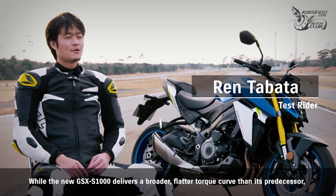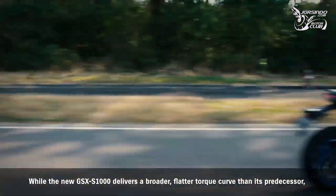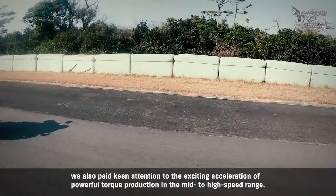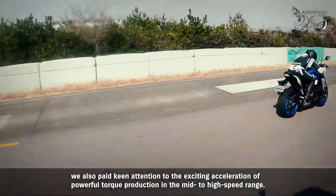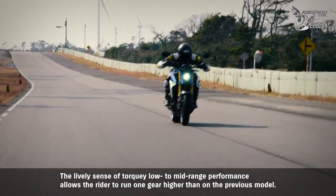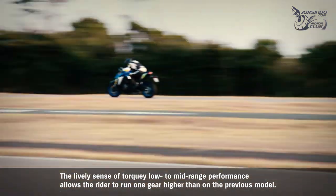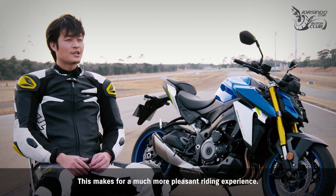While the new GSX-S1000 delivers a broader, flatter torque curve than its predecessor, keen attention was also paid to the exciting acceleration of powerful torque production in the mid to high speed range. The lively sense of torquey low-to-mid range performance allows the rider to run one gear higher than on the previous model, making for a much more pleasant riding experience.